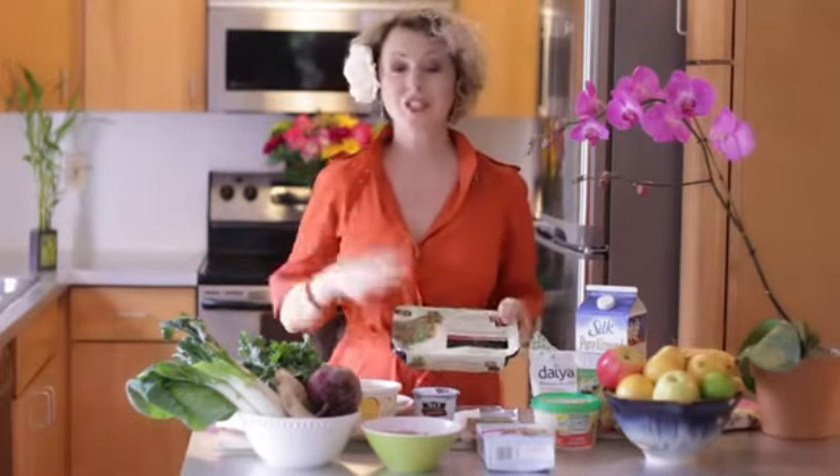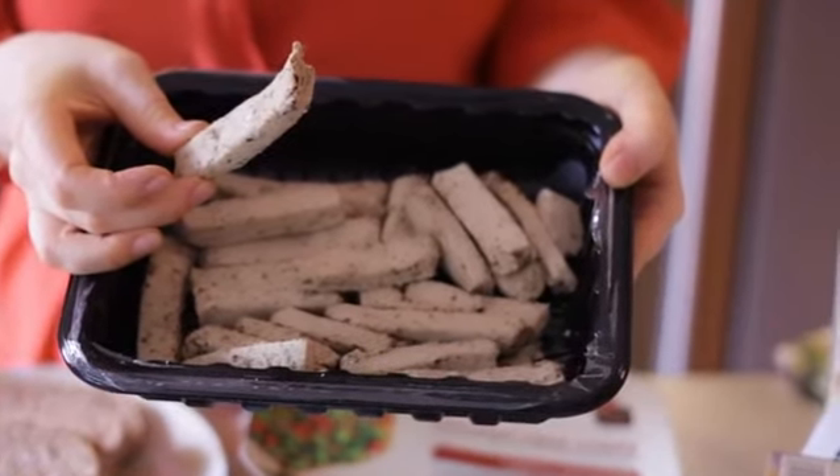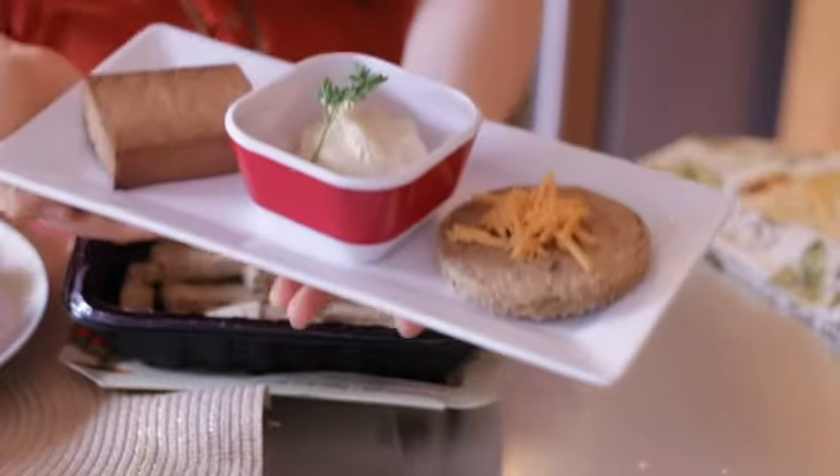Some of my favorite protein sources would be chicken-free chicken strips. They're already cooked, tons of protein, and they're ready to go. You can get sprouted tofu, organic, which has a lot of protein as well and fiber. And because it's all vegetarian, zero cholesterol.